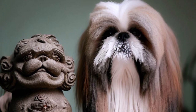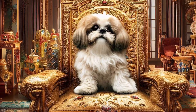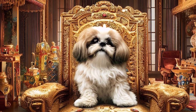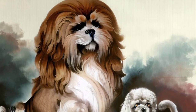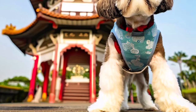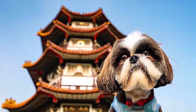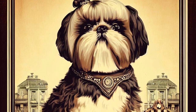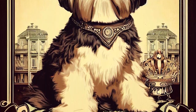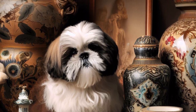Shih Tzus are an ancient breed that originated in China. The name Shih Tzu means 'lion dog' in Chinese, and they were bred to resemble the lions found in traditional Chinese art. These little dogs were highly valued by Chinese royalty and were often given as gifts to foreign diplomats. It's believed that the Shih Tzu is a cross between the Lhasa Apso and the Pekingese, two other popular Chinese breeds.